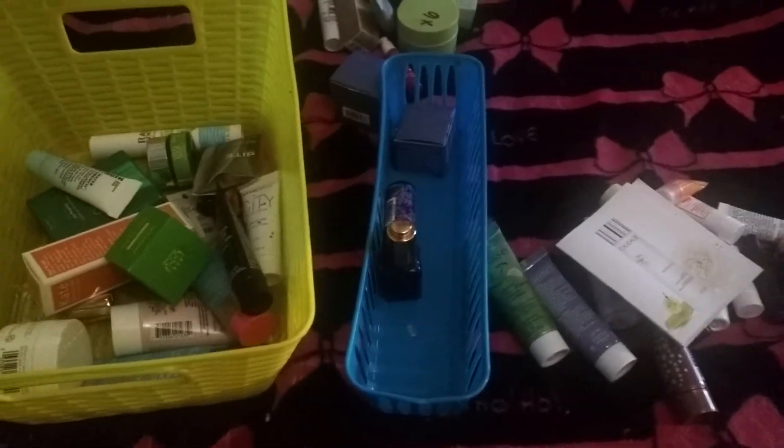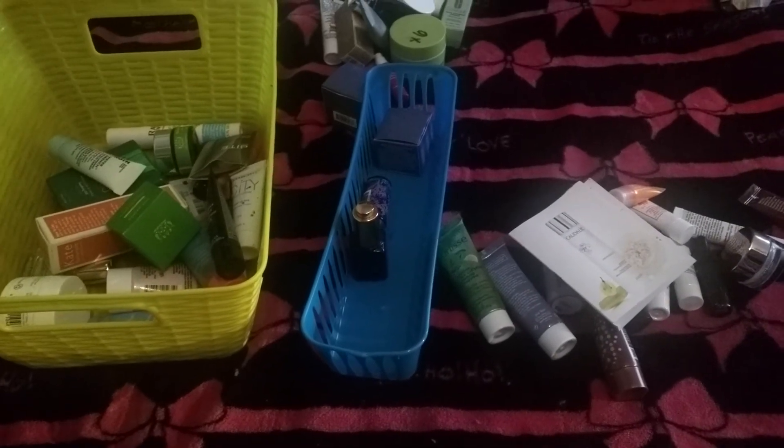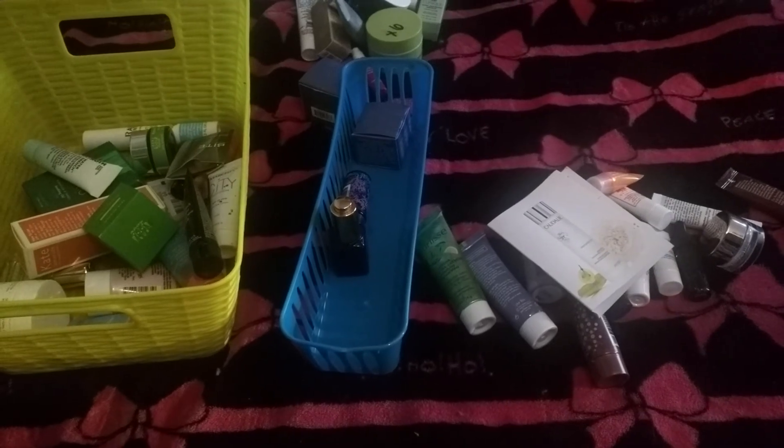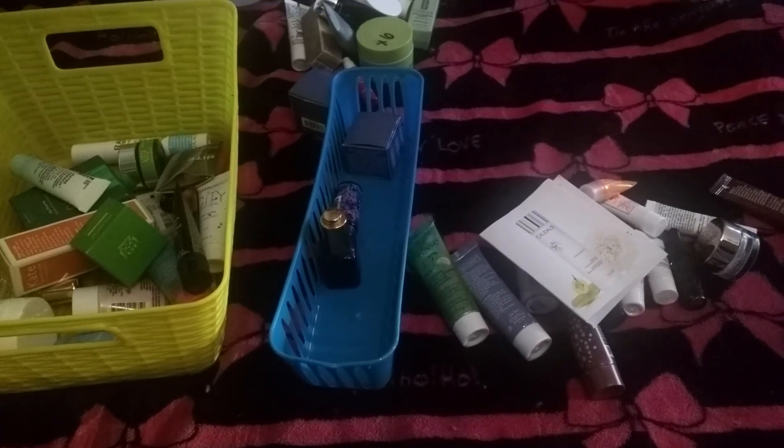Those are my products I'm trying to use for the month of June. If you like this video please like, share, and subscribe and become a member of this wonderful family. Don't forget to go check out Mary from Reviewer's Diary — she has great content. Until then, love you!